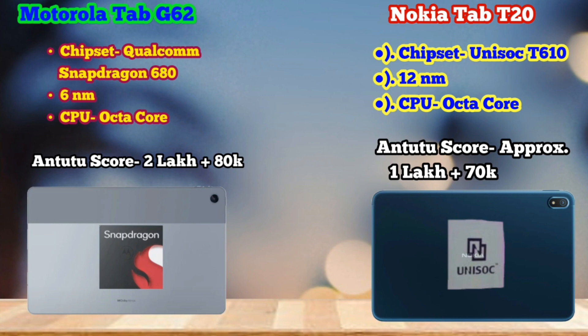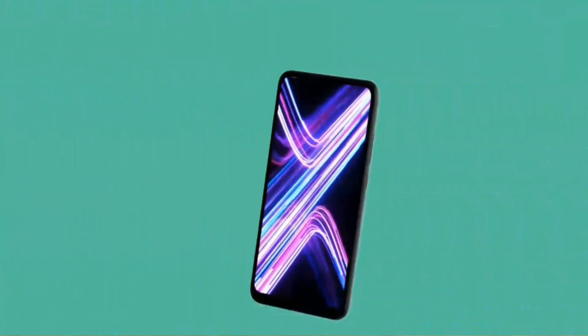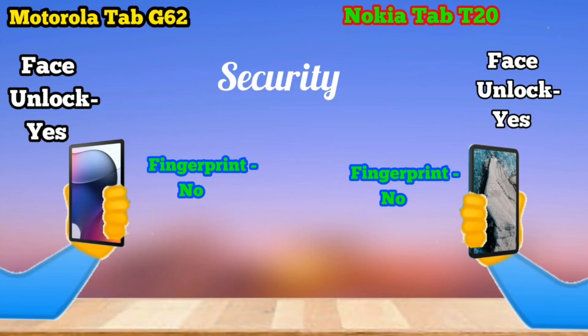With a smaller nanometer process, you get better battery efficiency. The performance will be better on Motorola. For software, you will get a complete stock Android experience. Regarding security, fingerprint sensors are not available on either tablet, but you will get face unlock options.